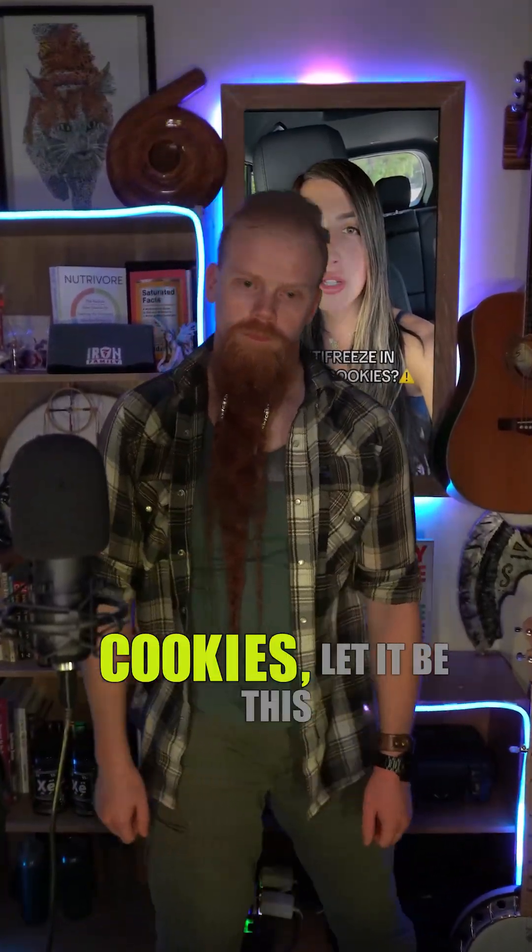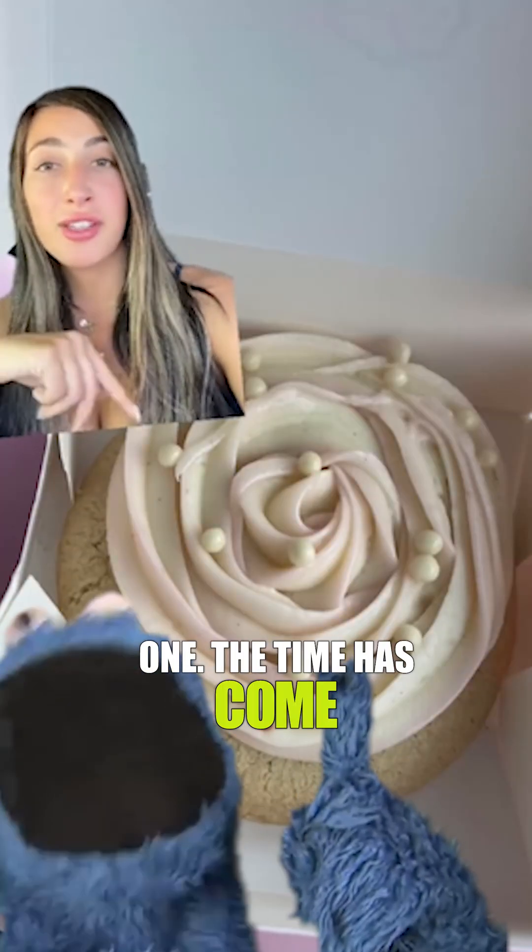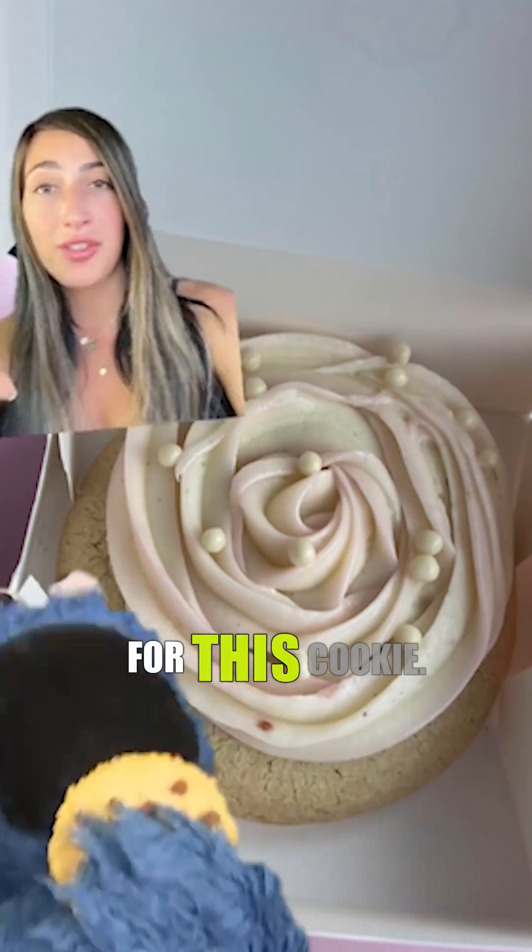If there's one video to watch about crumble cookies, let it be this one. The time has come for this cookie!